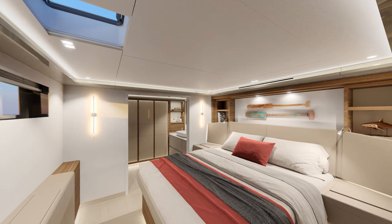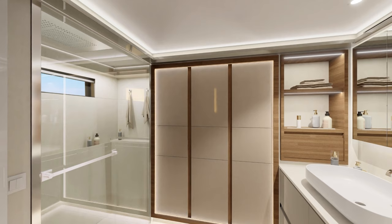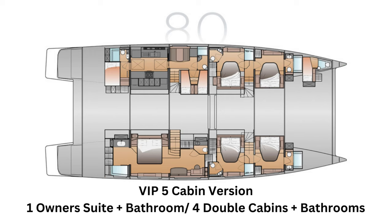I hope that you enjoyed this beautiful Fontaine Bégeot 80 sail as much as I did. What you'll find next is a few different layouts for this yacht. We have the VIP 6-cabin version, which has 6 identical cabins and 6 bathrooms, with space for 5 crew. The VIP 5-cabin version has 1 owner's suite, 4 double cabins, and room for 4 crew.